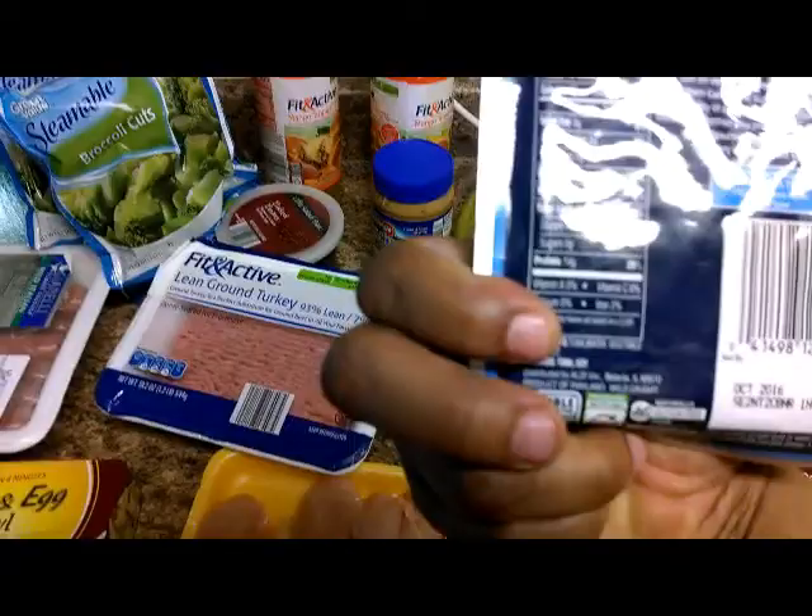We got our tuna, which I have once a week. Very high in protein — about 60 calories for a fourth of a cup.